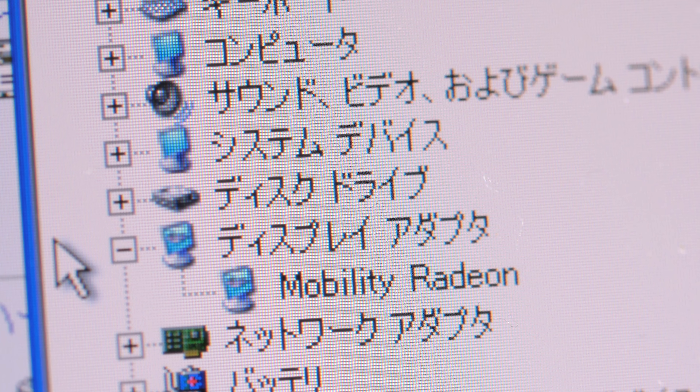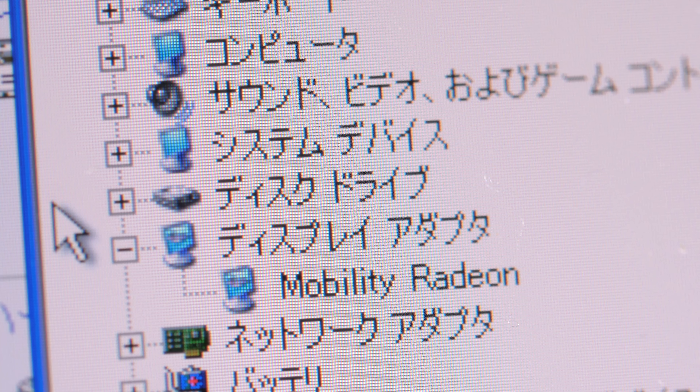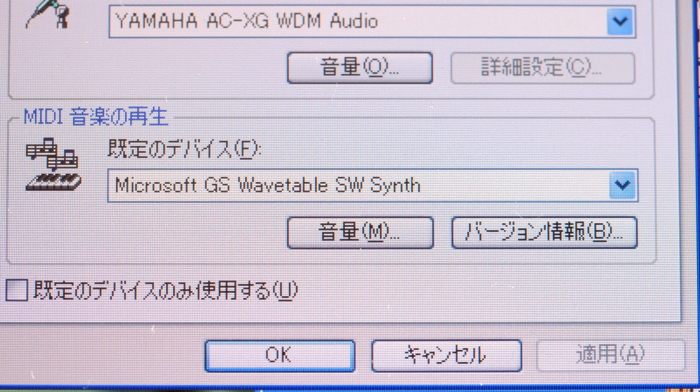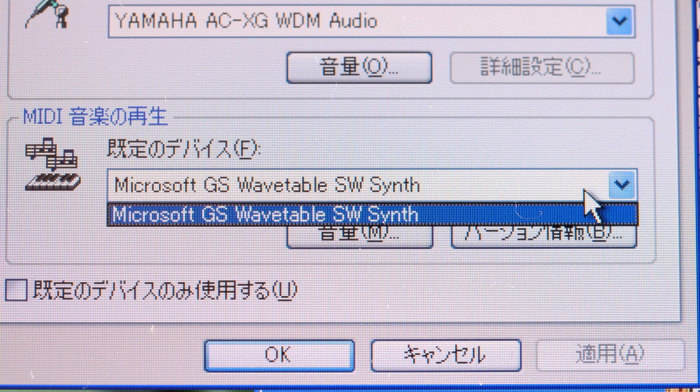It also wasn't really a gaming machine. It came with an ATI Mobility Radeon graphics chipset with just 8 megabytes of video RAM, and though the onboard sound used a Yamaha YMF 753, it didn't seem to support hardware MIDI playback. If you wanted to play older games, you'd be stuck with Windows' built-in software synth.